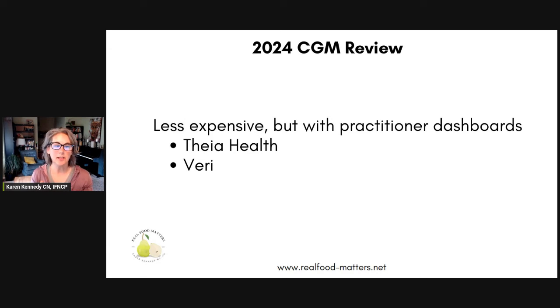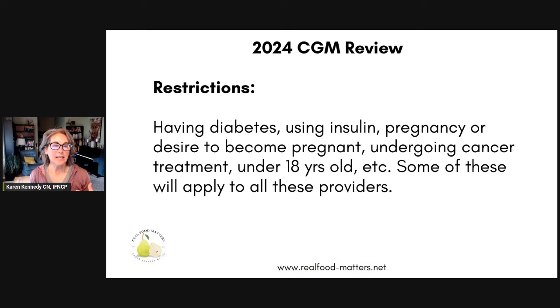Then there are a couple of less expensive providers, but they have practitioner dashboards. The benefit of these is that you might have a healthcare practitioner who works through the app and can see your data and support you. This includes Thea and Vari — and I should include Cygnos, because Cygnos is also an all-bells-and-whistles app and they also have a dashboard for practitioners. Now, with these apps, because you're typically not working with a licensed healthcare practitioner, they have restrictions on who can use their services. Those restrictions differ slightly between companies — some disclose them on the front page of their website, some you figure out as you're applying. Restrictions could include having diabetes, using insulin, being pregnant or trying to get pregnant, undergoing cancer treatment, or being under 18.